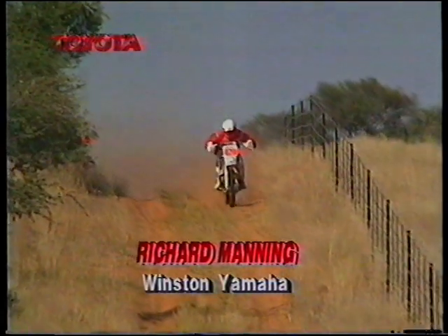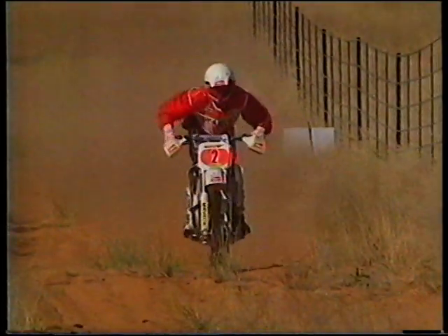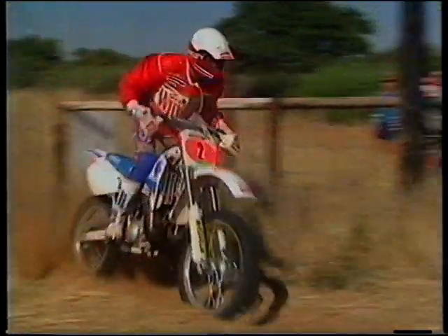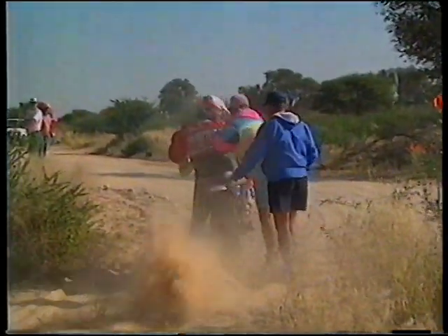With Andrews out of the running, Richard Manning found himself out in the lead on the Winston Yamaha — and there was a prospect of history in the making. No 200-class machine had ever won the Toyota 1000 Desert Race, and Manning's service crew were quick to let him know that Andrews was now a frustrated onlooker.